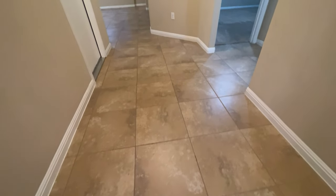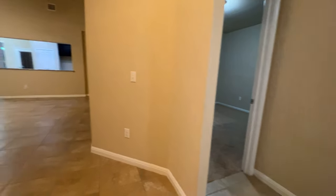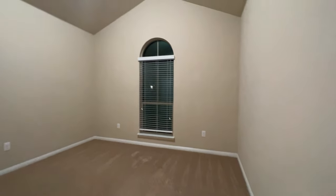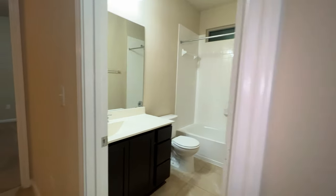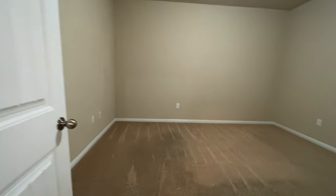As soon as you walk in you've got this entryway right here — hard tile in the living areas and then it goes to carpet in the bedrooms. Turn off to the right and you've got your first bedroom here, you could use this as a home office. Really spacious, tall ceilings, and there's a closet in here. There's a coat closet over here and the first full bathroom in here.